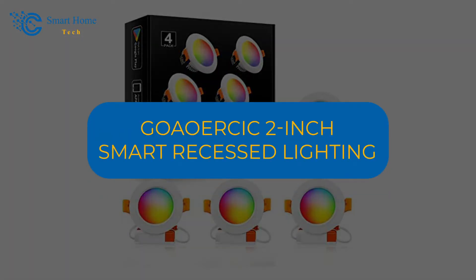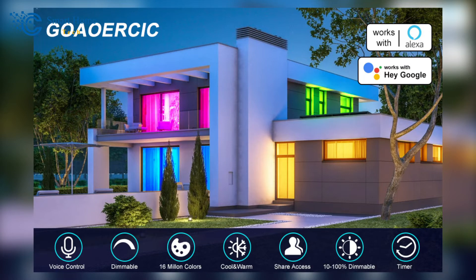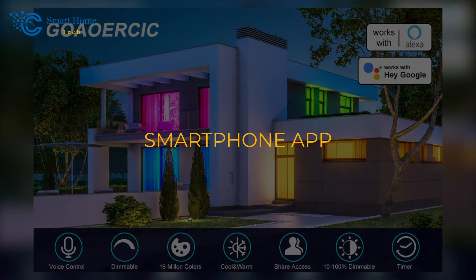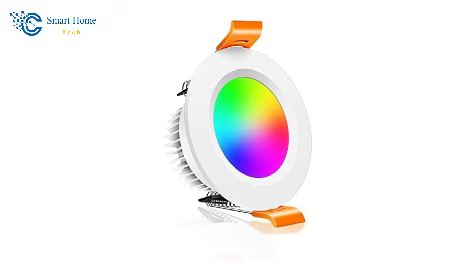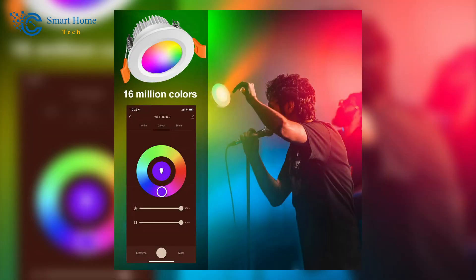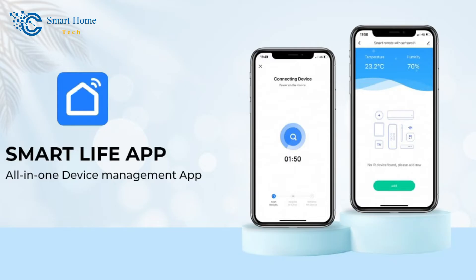Up next, we have the Go AO AirSick 2-inch Smart Recess Lighting. Imagine effortlessly controlling color and brightness through voice commands or a smartphone app. These lights embrace you with cozy warmth or invigorate your surroundings with vibrant colors, adding a new dimension to your home. Experience the simplicity of installation with LED light kits that replace traditional recessed lamps. These energy-efficient lights offer a range of 2,700 to 6,500K color tuning and a staggering 16 million color choices, all controllable via the Smart Life app. With a long service life and a two-year warranty, this lighting solution brings both convenience and style to your space.